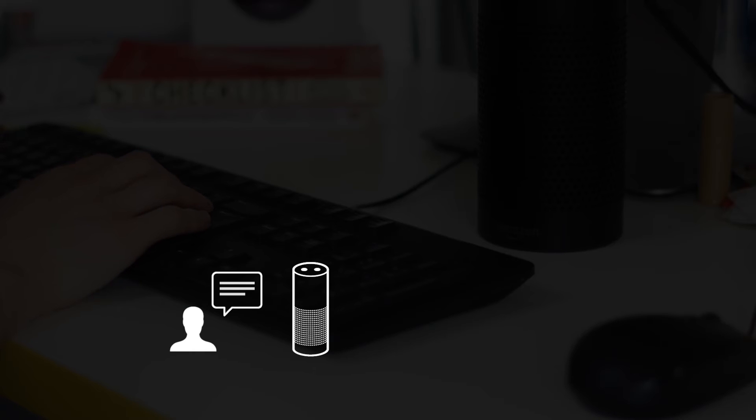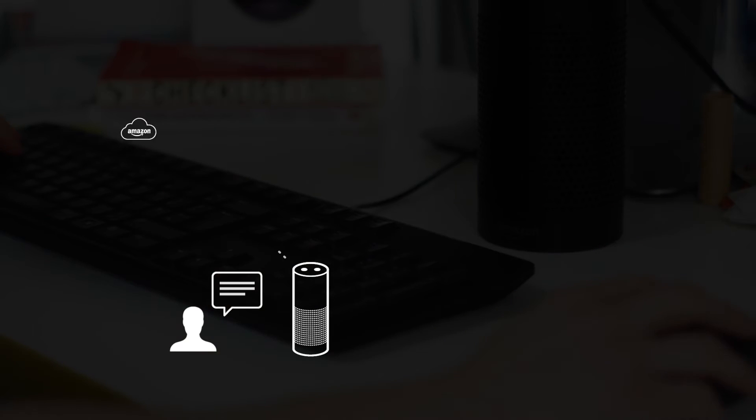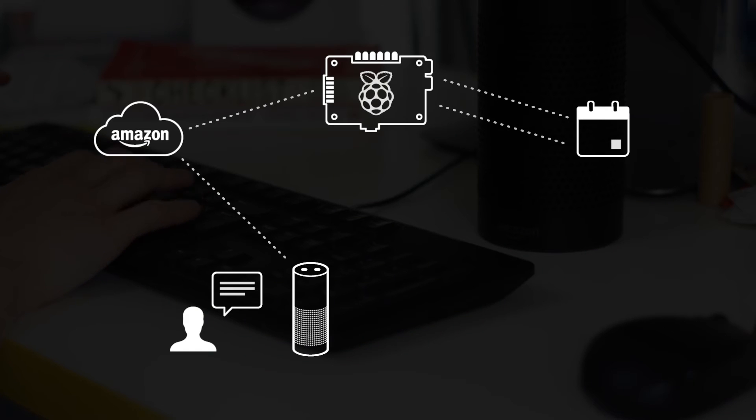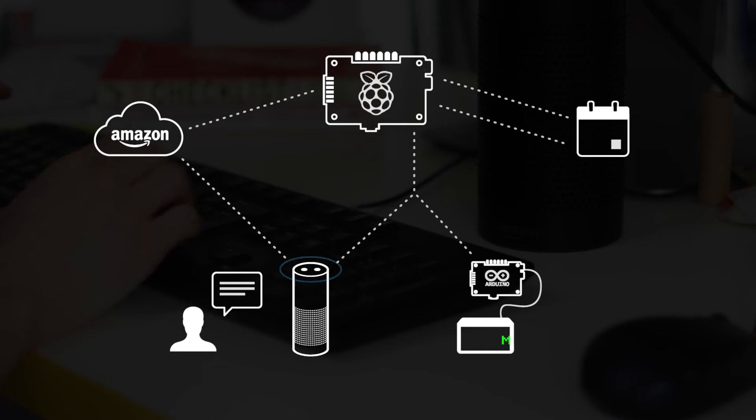Hey Alexa, is the meeting room free? This question sparks a process involving cloud servers and web APIs, culminating with Alexa receiving the data to respond. We also chose to output visually onto an LED display board.